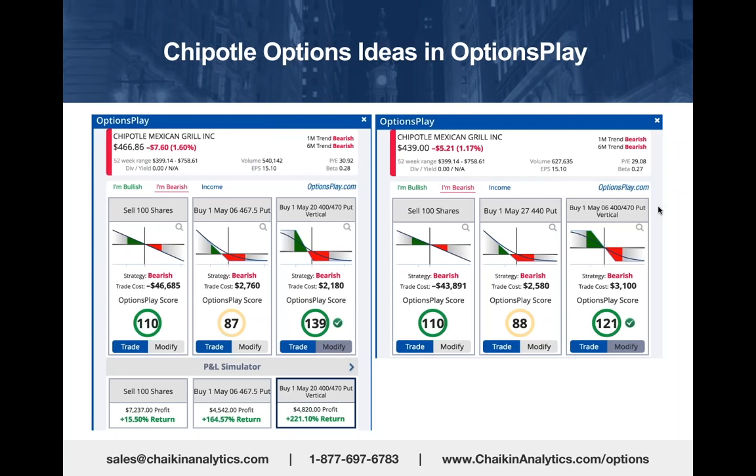A week ago when Chipotle was $439—down 5.5%—that spread had widened out so you would have had a 50% profit. That's what you're seeing on the right. We did a webinar a week ago and featured that. The stock rallied up to $455 and is coming back down again.